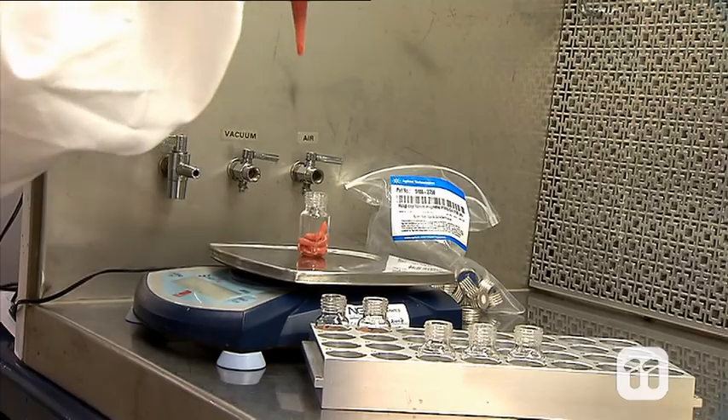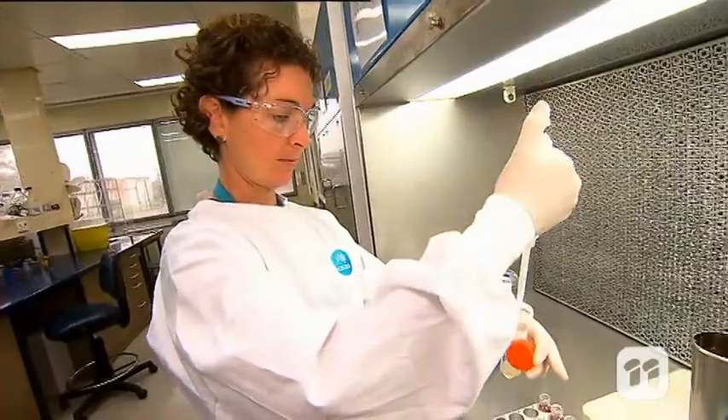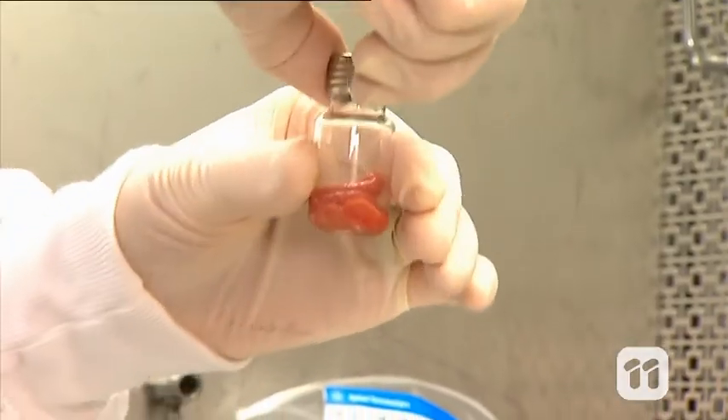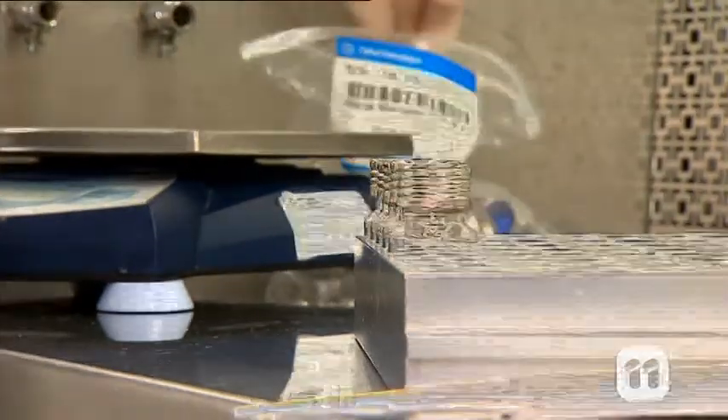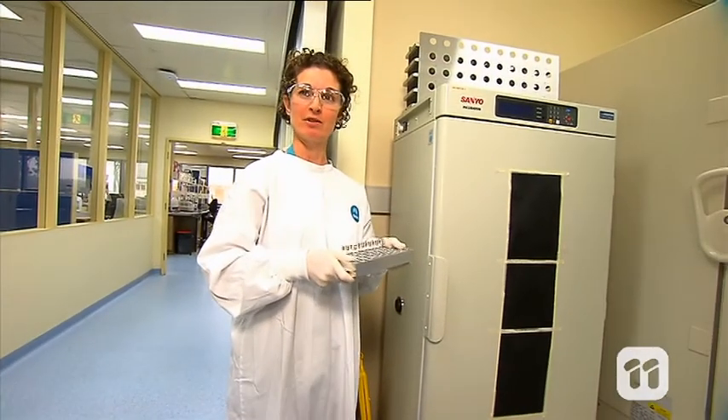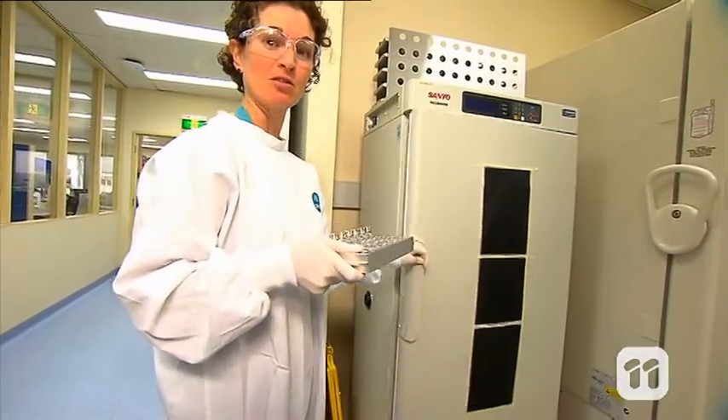Then I measure it out into these vials. Now I add the Pseudomonas bacteria to the meat paste, and screw the lids on — and they are ready to go. Then the samples go in the incubator. To simulate the conditions of poor refrigeration, we store the samples at 8 degrees for 4 days.